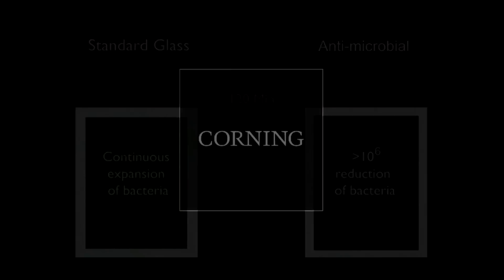This product is still in the early stages of development, but it's something we're really excited about. We're working with customers to understand their requirements, as well as the EPA, to ensure that we meet or exceed their rigorous criteria. Obviously, this glass has tremendous potential in hospitals, but we believe the applications could be even broader.